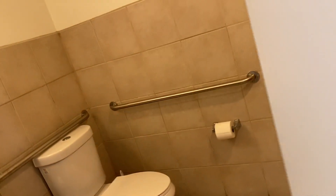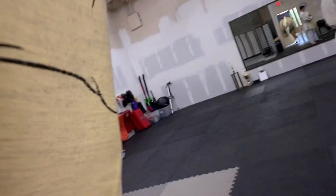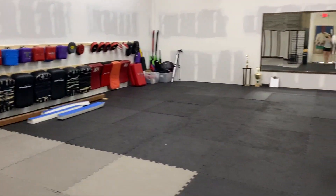We have our second restroom in here, if you guys can see that, and then heading into the mat room, we go through here — our awesome little samurai screen. This is the mat room. It is huge.